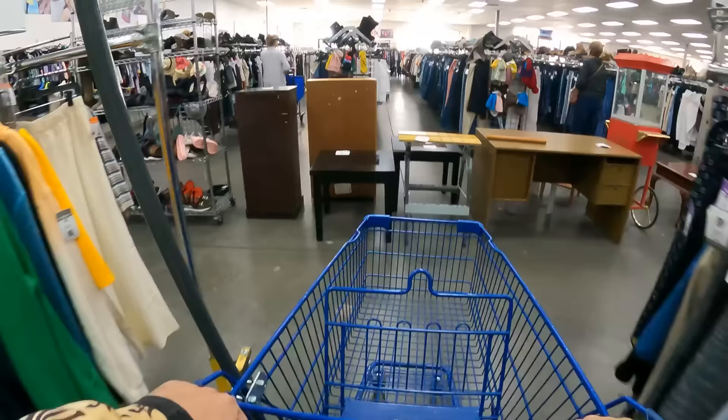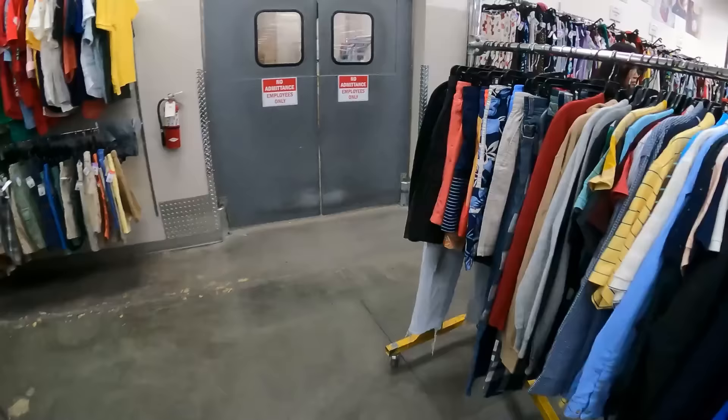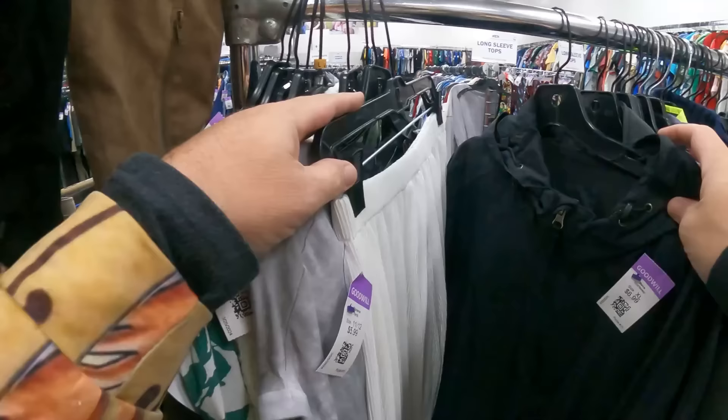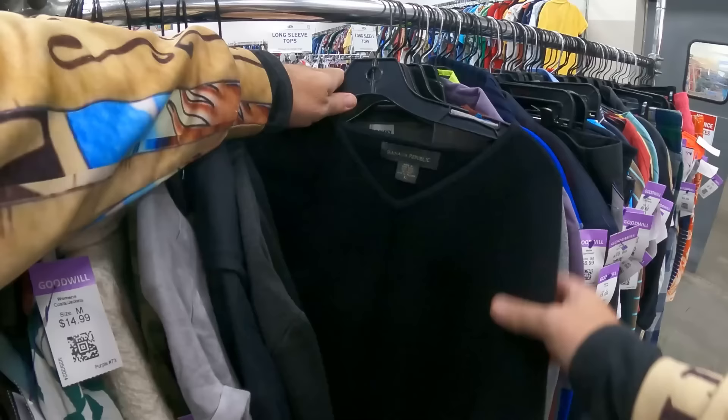They just put a brand new fresh men's rack out here and there's no one else attacking it. Let's see what we can find - let's open her up. Some Cloud Nine, some Banana Republic wool right there. Probably a lot of people might buy this one - I'm going to have to look this up.